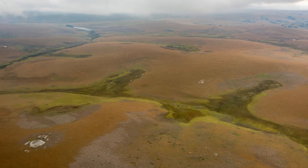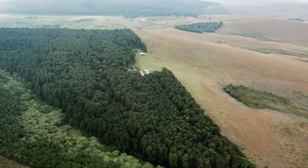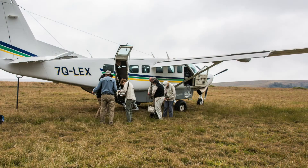The valleys between the hills are green and look like they are fed by runoff. Approaching the airstrip, we fly over a stand of tall trees with well-defined edges. We have arrived.